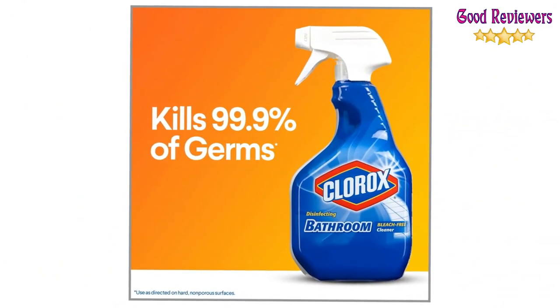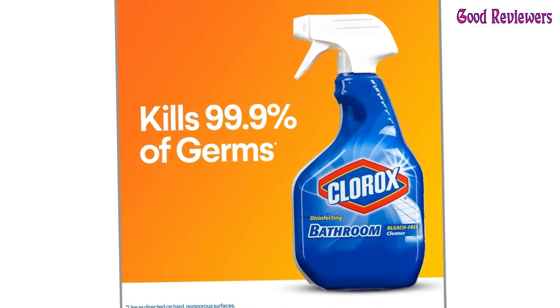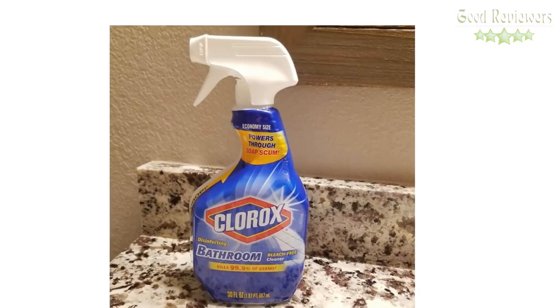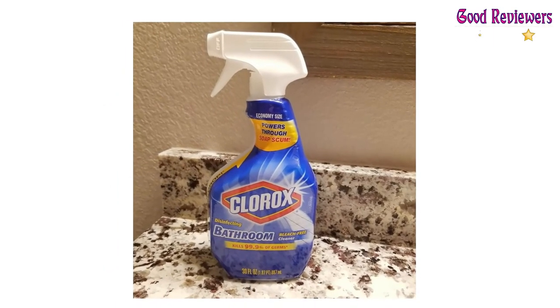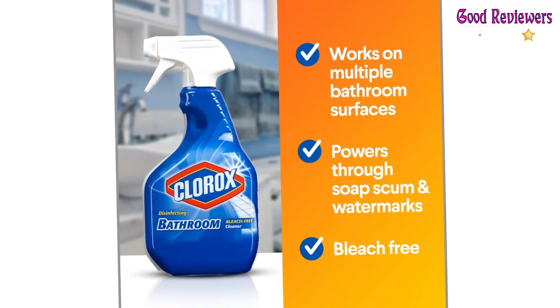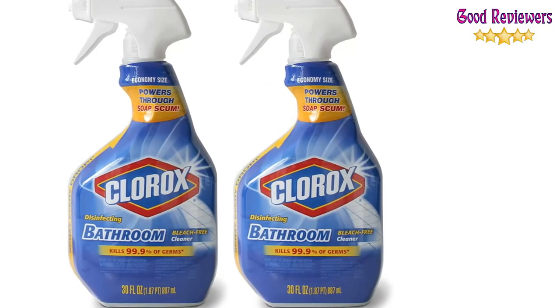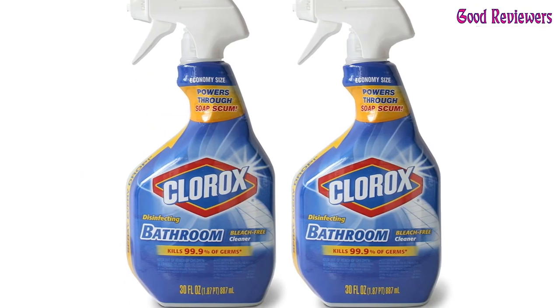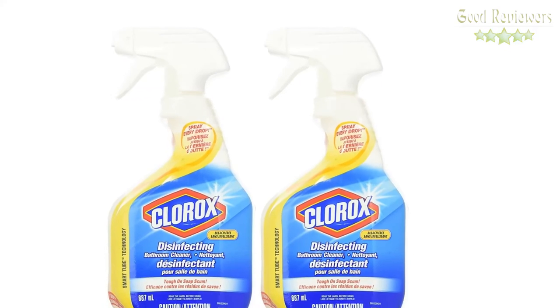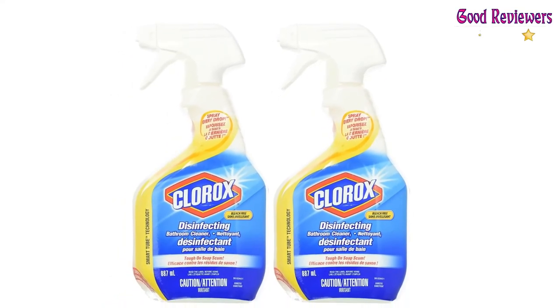To clean soap scum: spray, wait a few minutes, wipe with a sponge. Heavy soap scum or mildew buildup may need two cleanings. To disinfect on hard, non-porous surfaces such as glazed ceramic tile: spray surface until thoroughly wet, let stand 5 minutes and rinse. To remove heavy stains: spray 6-8 inches from the surface until the surface is thoroughly covered.